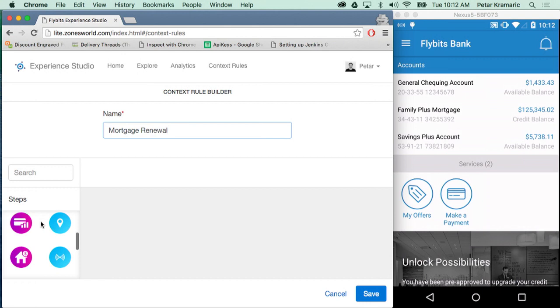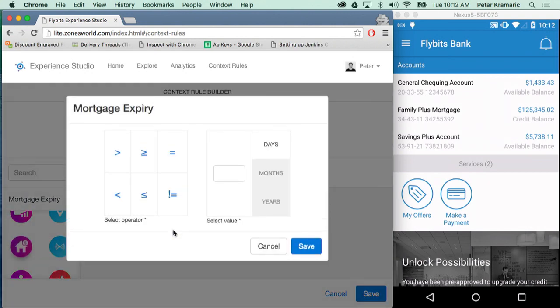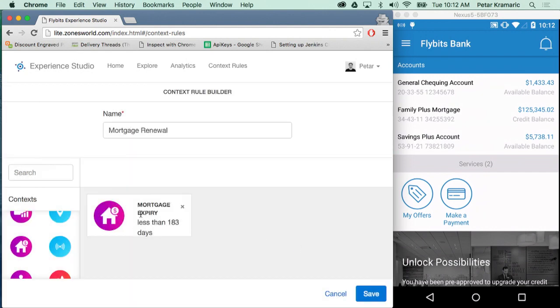To mimic the use case I described, I'm going to find the mortgage expiry plugin, drag and drop it into my rule editor, and a pop-up will appear where I can set metadata for the rule. As a branch manager or application developer, I want to target people whose mortgage is expiring in less than six months. So I'll enter six months, click save, and a condition will pop up on my rule.